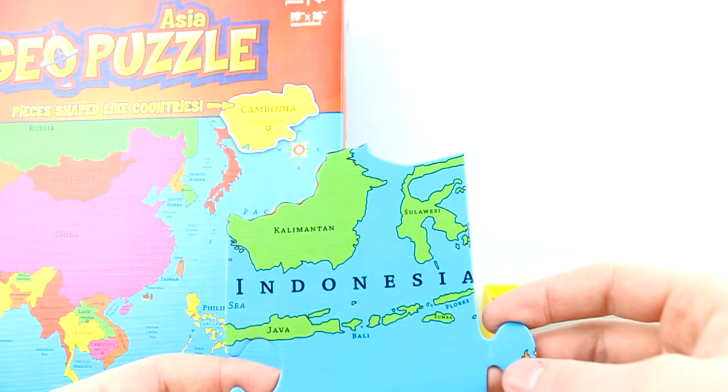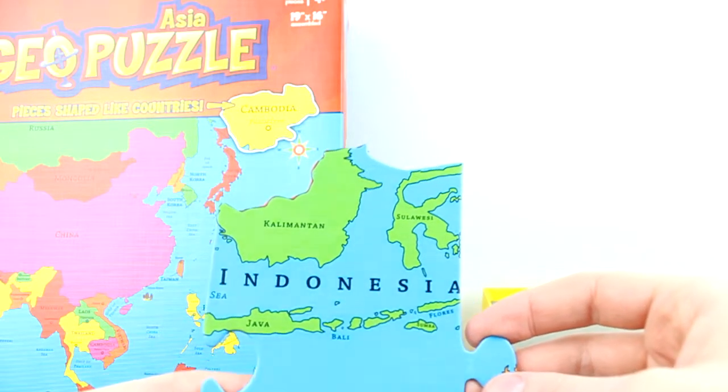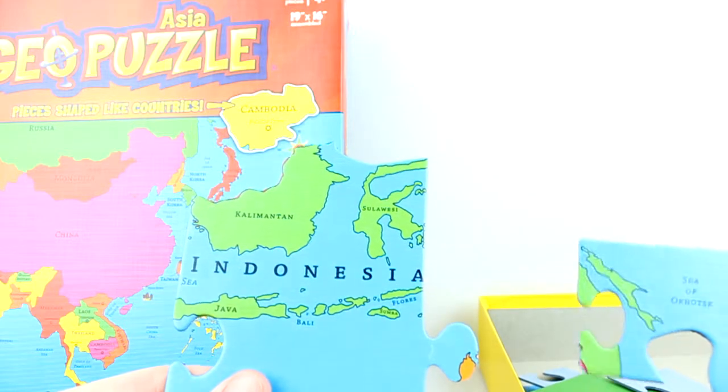You could get all the puzzles, do them all, and then combine them to create a map of the world.